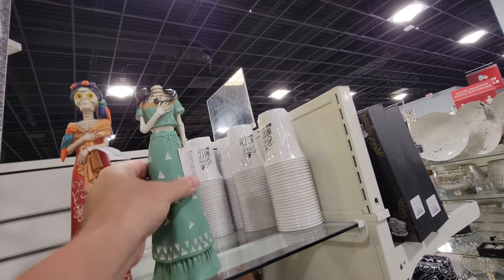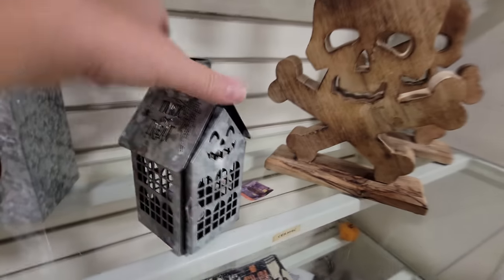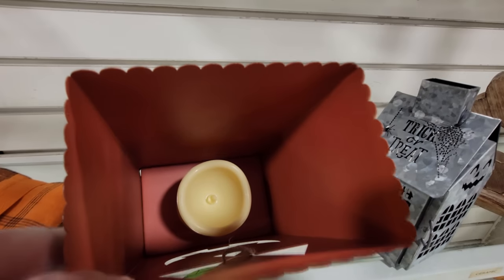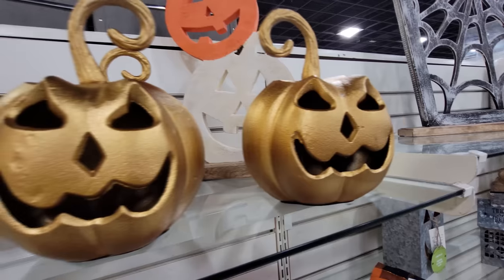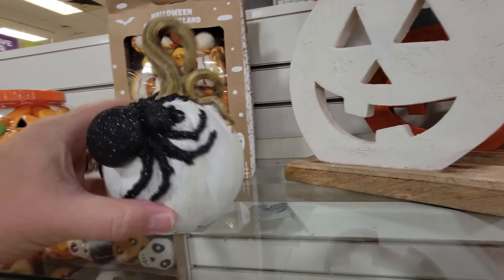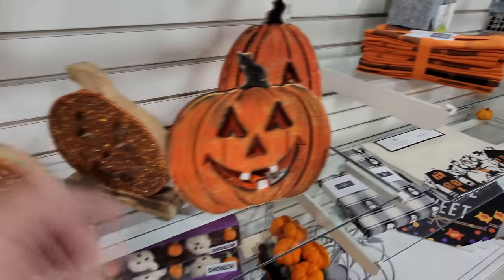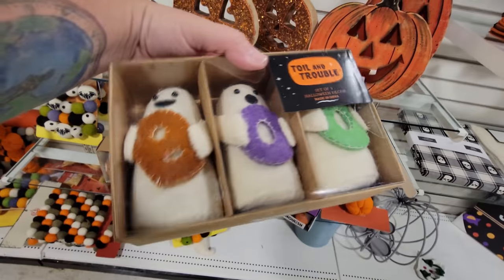We've got some wooden skull and crossbones, a trick-or-treat tin house that you turn a light on inside — battery operated. There's a battery-operated pumpkin too. I love the color of these napkins — orange and black, very Halloween-y. Spooky trees and haunted houses, gold spooky pumpkins, and some wooden cut-outs. It's a pumpkin with a giant sparkly spider on it, some sequined pumpkins, and a set of three ghosts that say 'boo.'